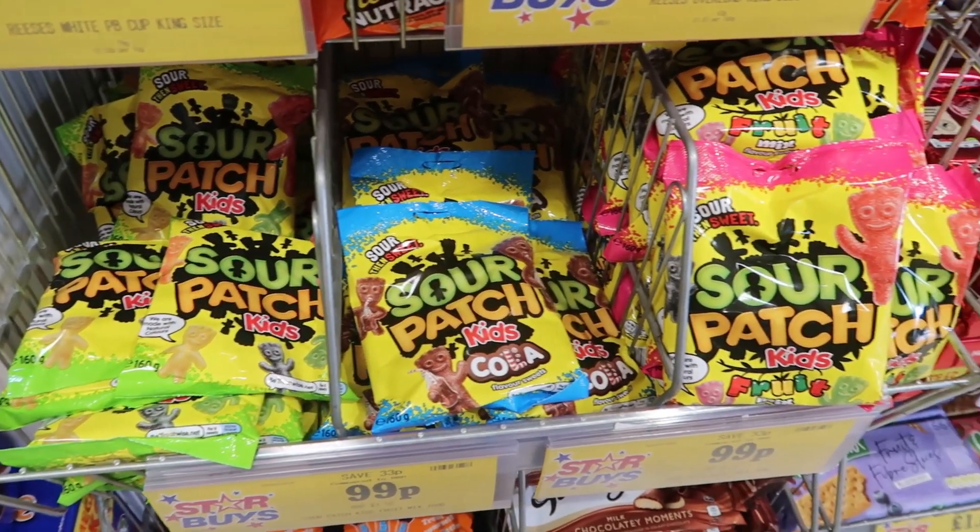Hello everyone, welcome back to my channel. I'm Jen. Today's video I'm going to take you around Home Bargains with me. There are lots of new things in there at the minute that I wanted to show you, so I hope you enjoy this video. Please don't forget to like and subscribe down below, and let's get straight into this.